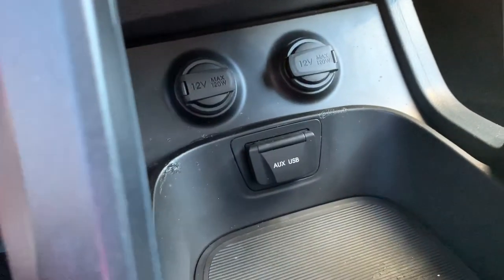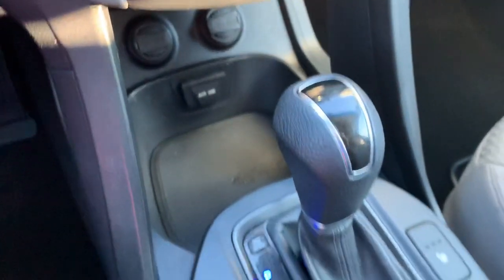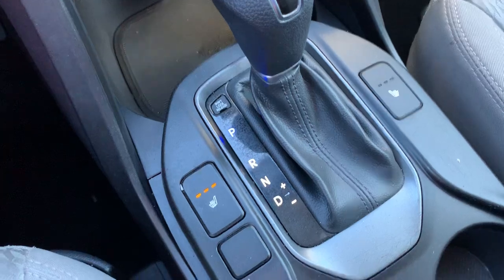You will have power ports as well as AUX input and USB port. Heated seats.